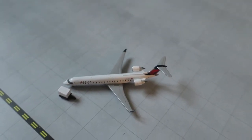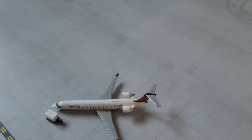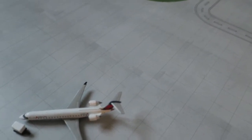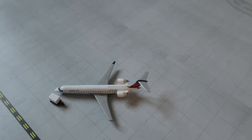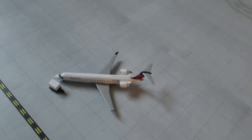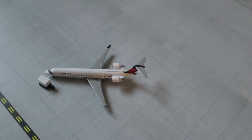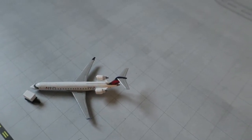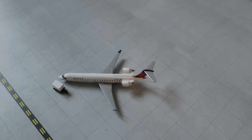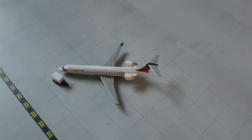Hi guys, welcome to the Small Tannister International Airport update. This update is one that's going to be filmed ahead of time so I have more material ready. We've got nine aircraft this update, so not that busy, but I'll try to make a bit of a story about why they're here and what their flight was like.